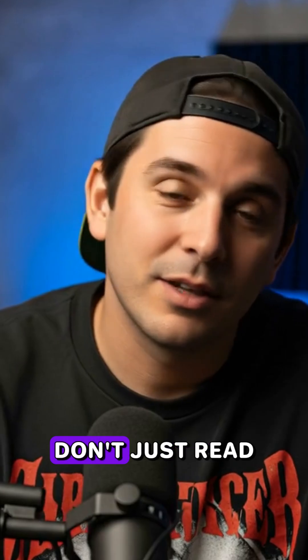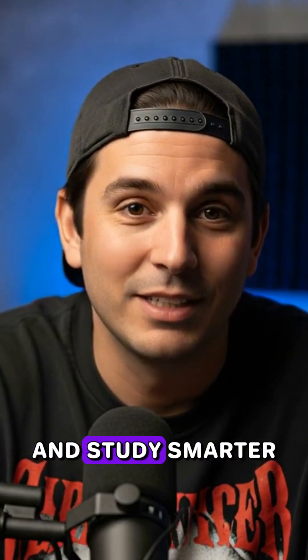So next time you study, don't just read. Recall it, train your brain, and study smarter.